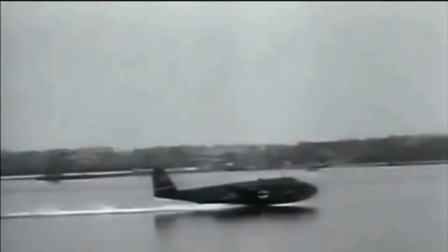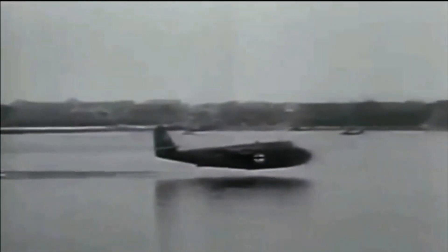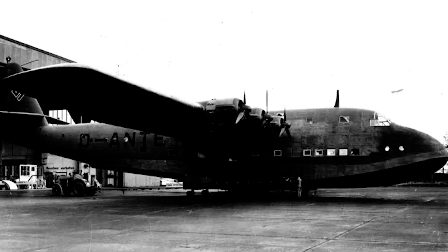First up, the flying boat configuration. The BV222 was designed as a large flying boat, featuring a hull-shaped fuselage that allowed it to land and take off from water surfaces. This configuration provided it with enhanced stability during water operations. The BV222 was one of the largest aircraft of its era. Its massive size and robust construction allowed it to carry substantial payloads and withstand the rigors of long-range flights in adverse weather conditions.